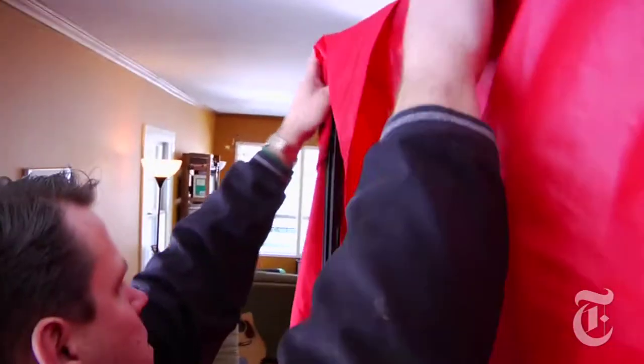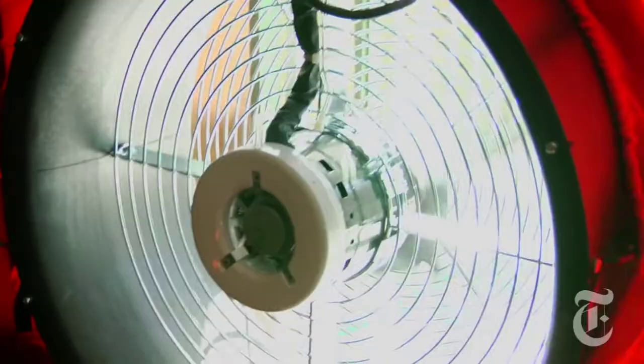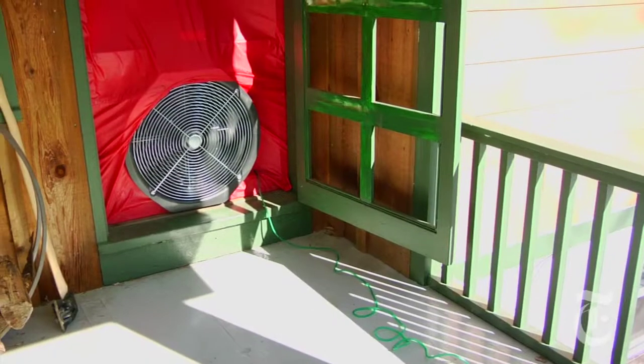After the visual check, the auditors got down to business and set up the blower door test. The fan depressurizes the house, which pulls cold outside air in through every unsealed crack.